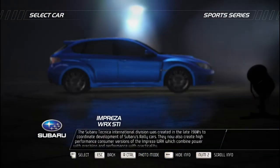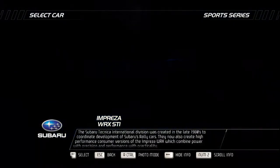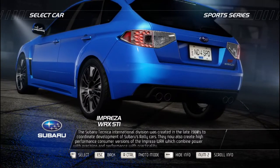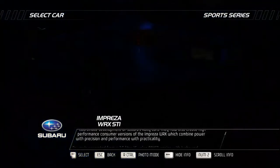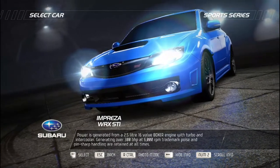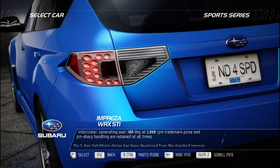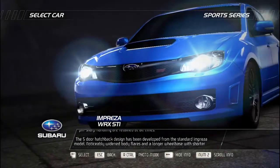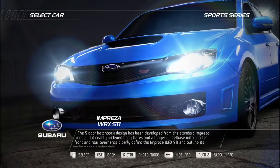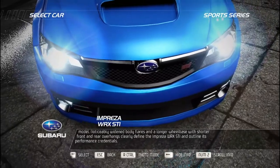The Subaru Tecnica International division was created in the late 1980s to coordinate development of Subaru's rally cars, and now also creates high-performance consumer versions of the Impreza WRX. Power is generated by a 2.5-liter turbocharged boxer engine producing 300 bhp at 6,000 RPM. Trademark boxer sound and sharp handling are retained at all times. The five-door hatchback has been developed from the standard Impreza model, with noticeably widened body flares and a longer wheelbase with shorter front and rear overhangs clearly defining the Impreza WRX STI and outlining its performance credentials.